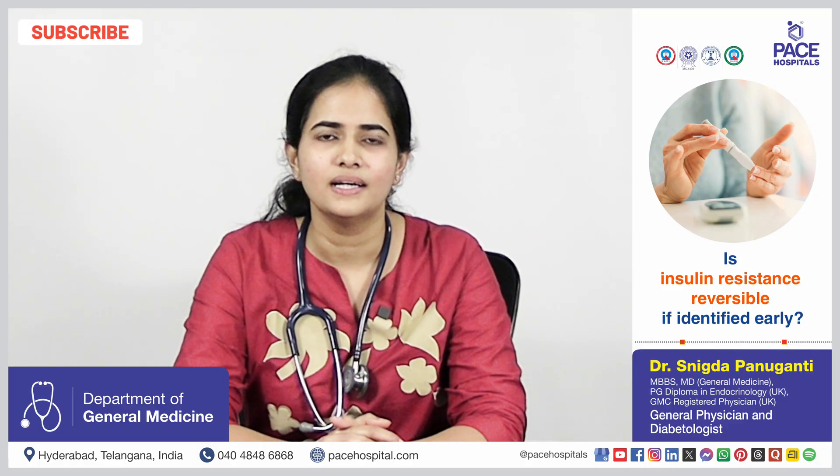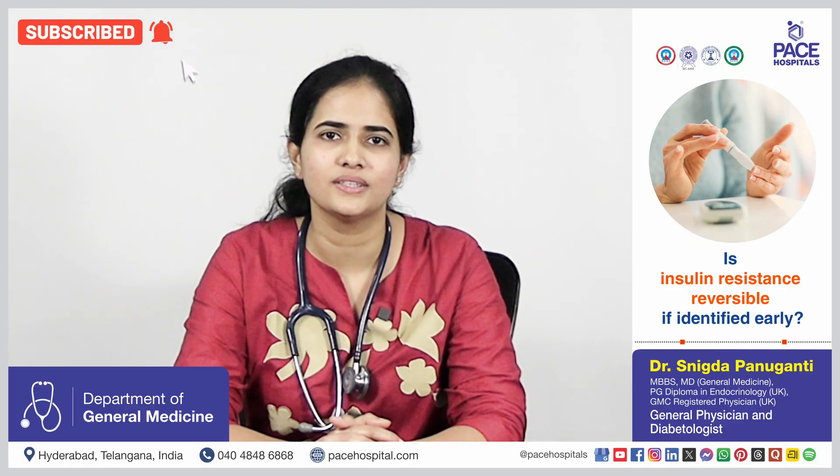Insulin resistance is reversible, especially with lifestyle changes like regular exercise, dietary changes, good sleep, and stress reduction. Insulin resistance can be reduced or completely reversed.